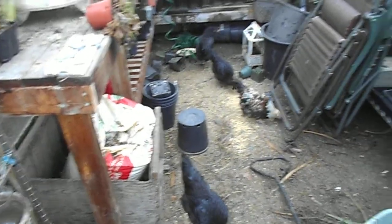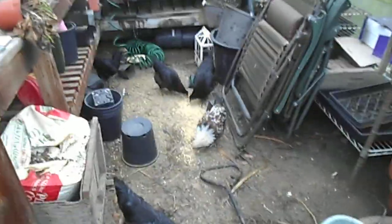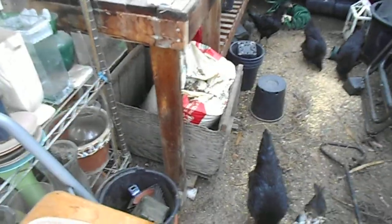I think that's it for my chicken vid, aside from the fact that that brown, black, and white one down there is going to become our new breeding rooster. The rest of these guys are probably going to go to the stew pot.